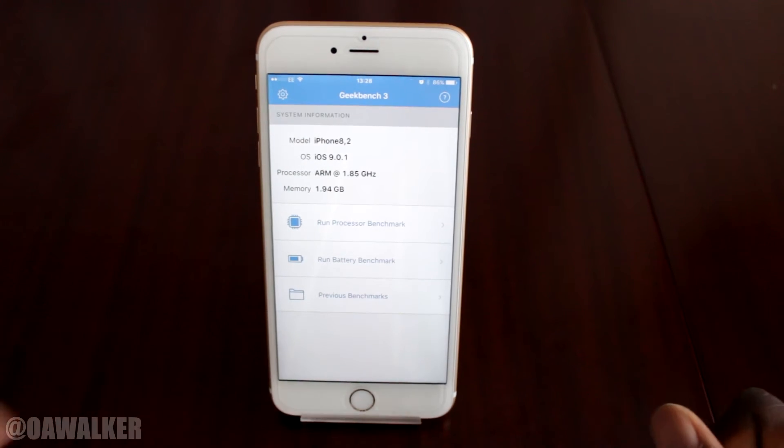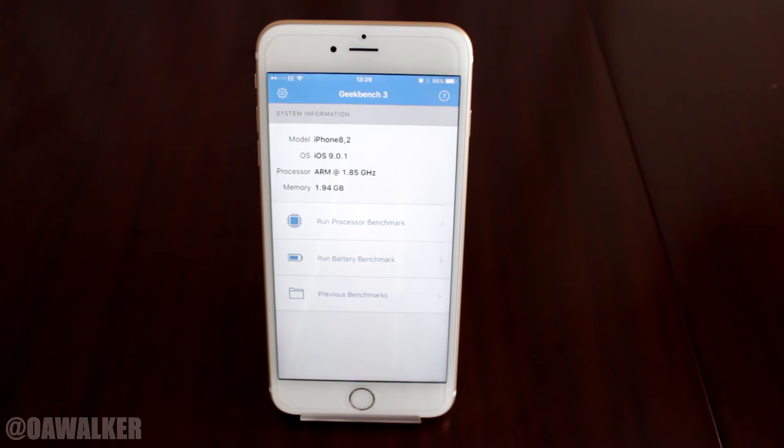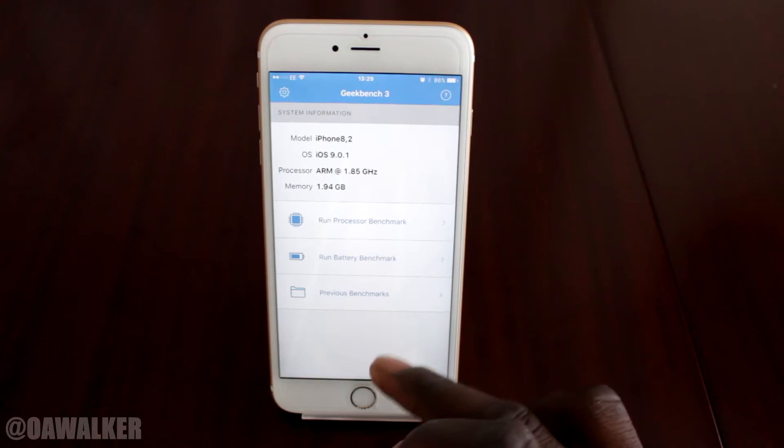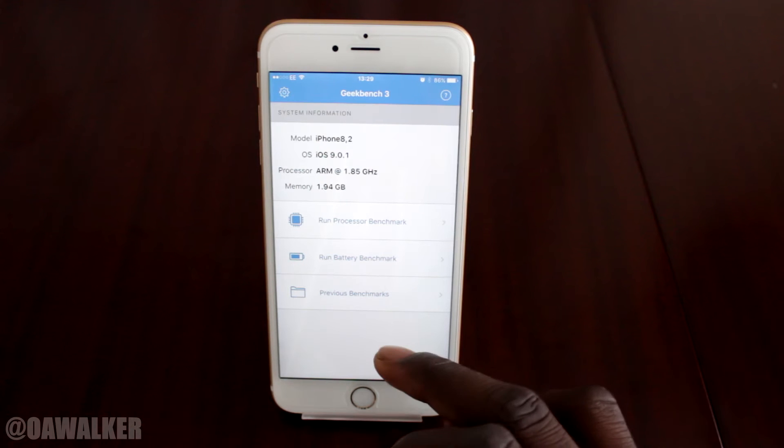When you open it up, it's got the specs — iPhone 6s Plus, iOS 9.0.1. It's got the processor which is clocked at 1.85 GHz and the RAM is 2 GB.